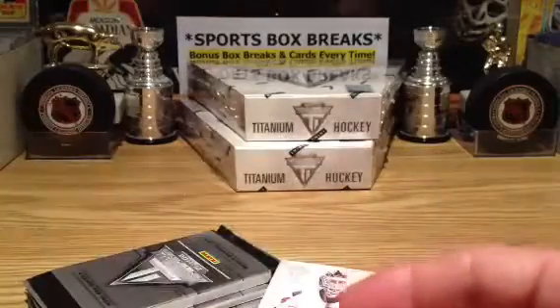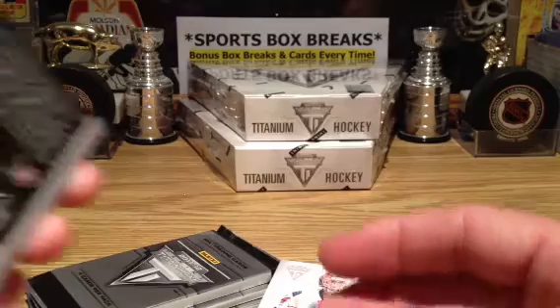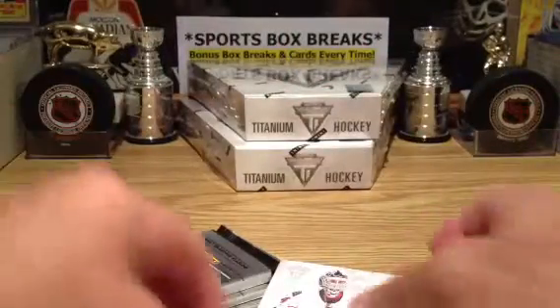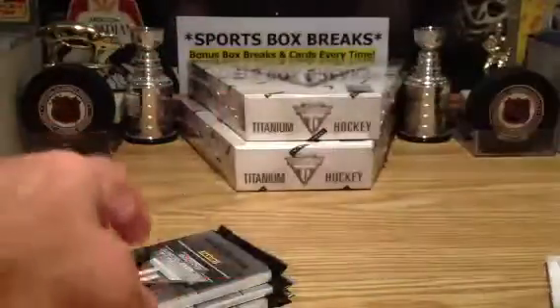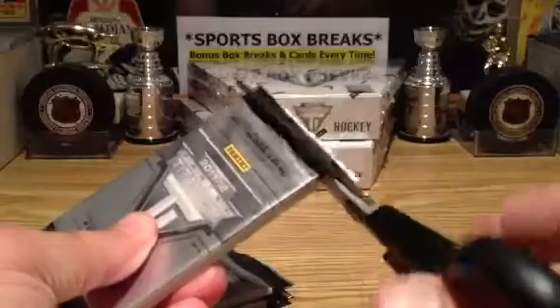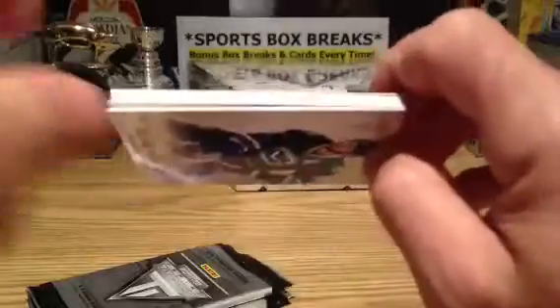Put that aside. The other random is also LA and Columbus with Jack Johnson in there. The last base is going out to Calgary. And guys, if you didn't get a hit here, I'll be making sure out of my personal collection that you guys get a hit. I'll take care of you here, no doubt about it.